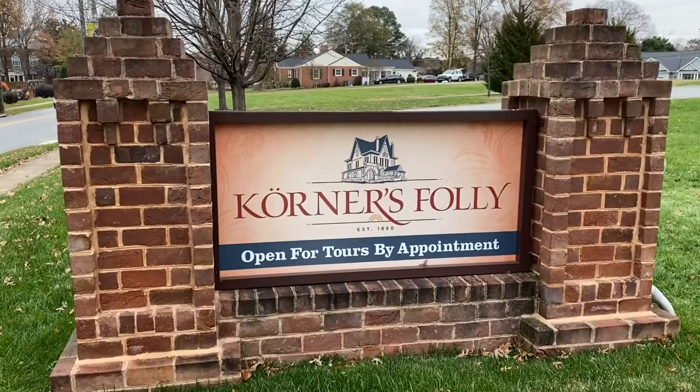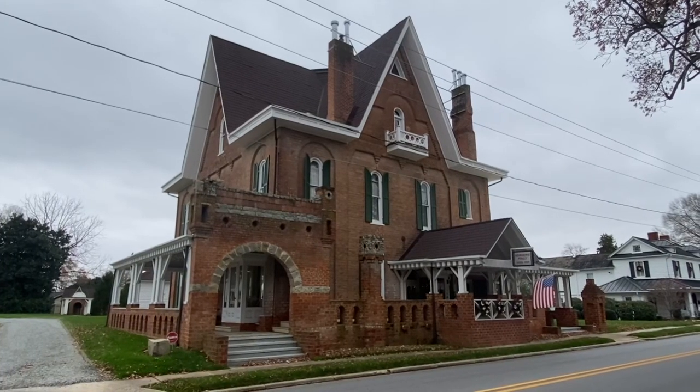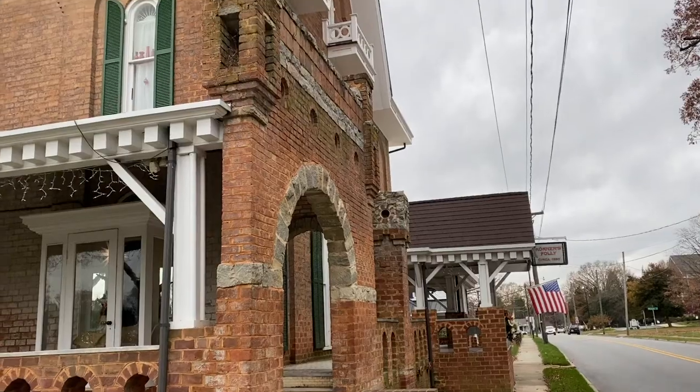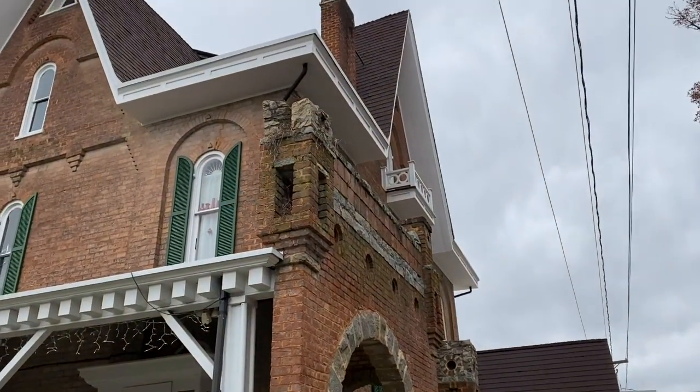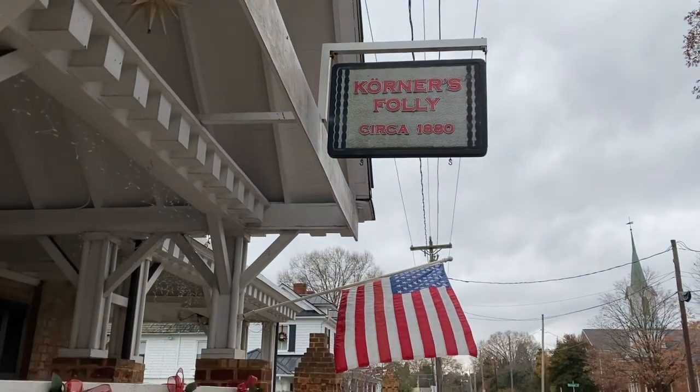Hello, friends. Welcome to Kerner's Folly. This is one of the most interesting architectural houses I have ever been in. It's been listed on the National Register of Historic Places some time ago. It's been restored. It's got an interesting history. Let's go check it out.